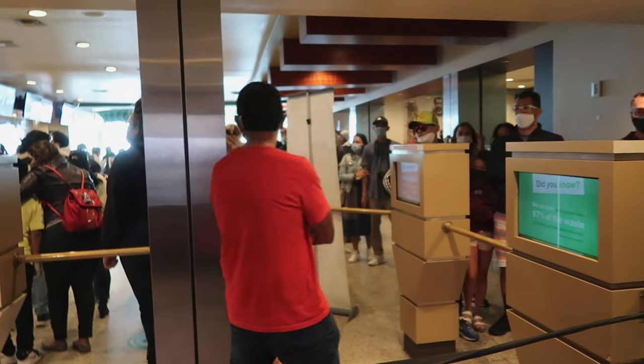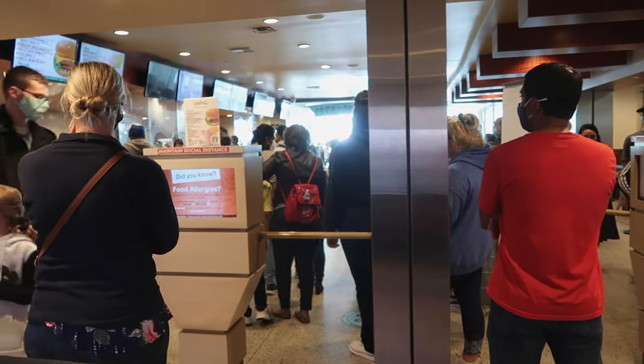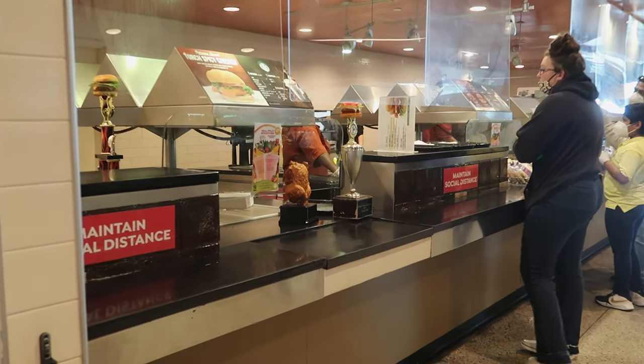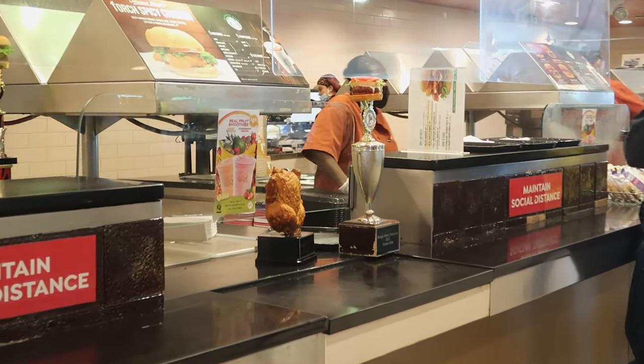If you get hungry on Liberty Island, there is a cafeteria-style restaurant. They do take your temperature and want you to check in for contact tracing when you arrive, and it's a pretty long wait so you'll want to allow some time. There is a turkey on the menu along with a hamburger.